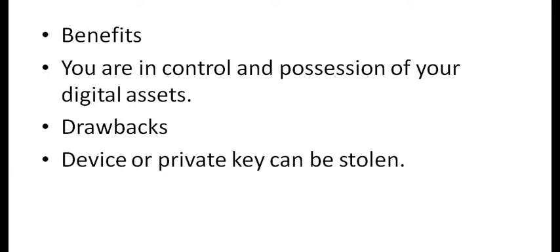Some of the benefits of putting your digital assets onto cold storage is that you're in control and in possession of your digital assets. If an exchange gets hacked or your account gets hacked, you could lose your digital assets. Putting them onto cold storage, you're in control — you own them, you hold them, they're at your mercy. When you have your digital assets on an exchange, you are at the mercy of the exchange.